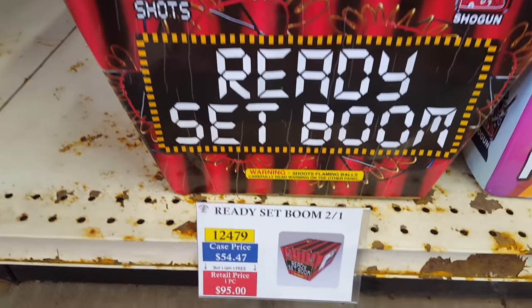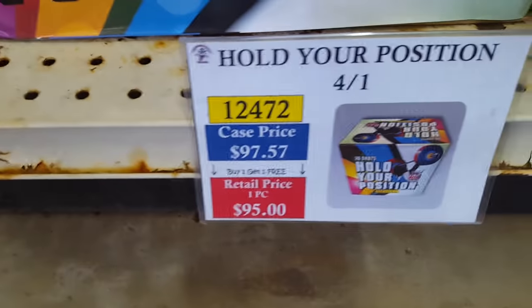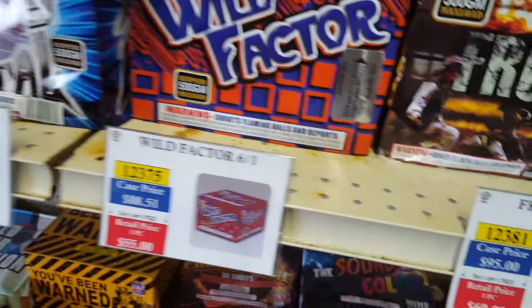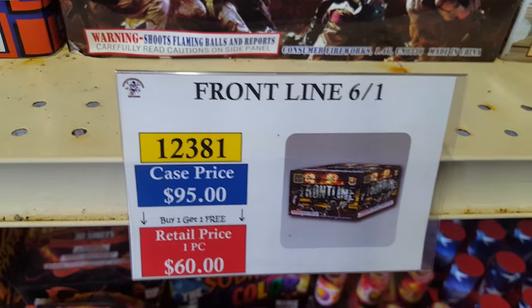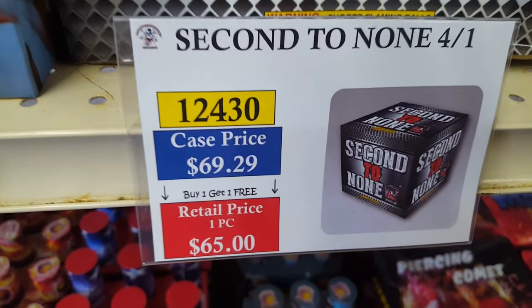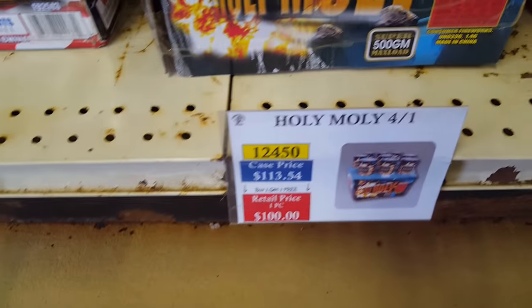You've Been Warned, Hold Your Position, Ready Set Boom — all Shogun cakes. Fusion Core by Pyro Planet. Sound of Color — very nice colors, also Pyro Planet. Unstoppable — a very good 9-rated cake especially for the price, and Chaotic Kaboom, Wild Factor, Front Line, Slam — all Firehawk. Above and Beyond by Shogun, Second to None, High Treason by Shogun. Holy Moly by Firehawk — a very nice cake.